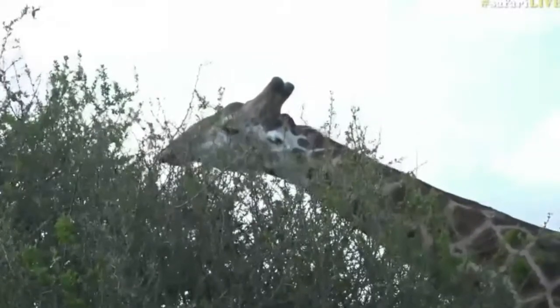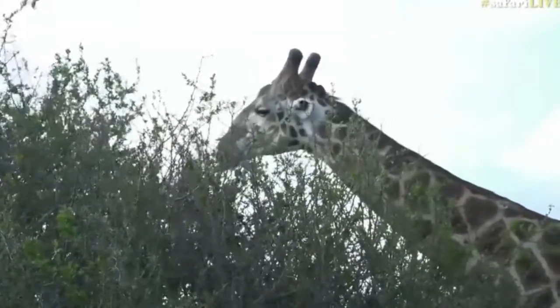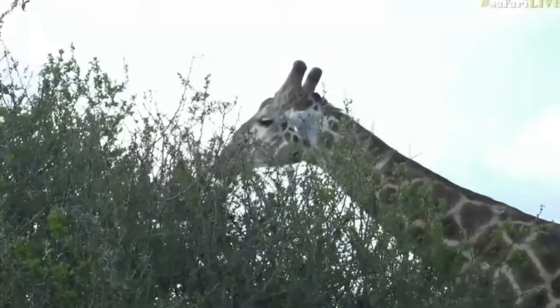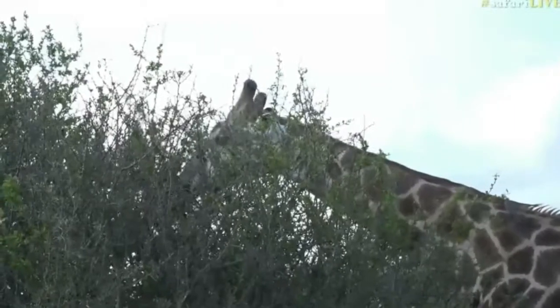See how his eyes are closing? He's got thick eyelashes around the edge, and that's to make sure that the sticks and the thorns don't actually scratch his sensitive eyes while he feeds like this.